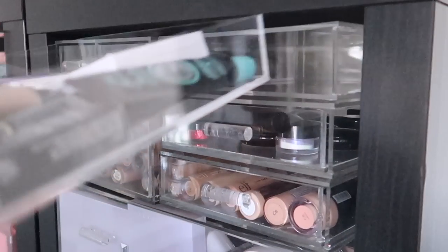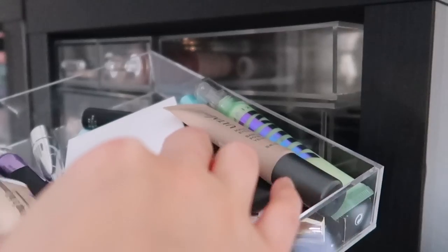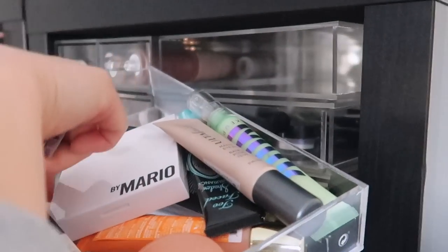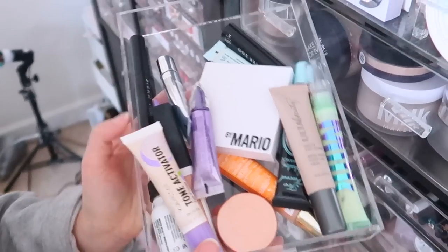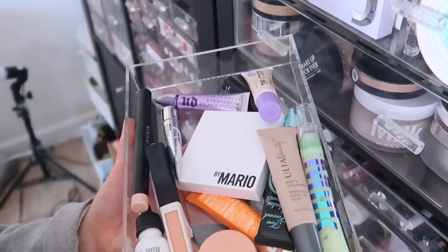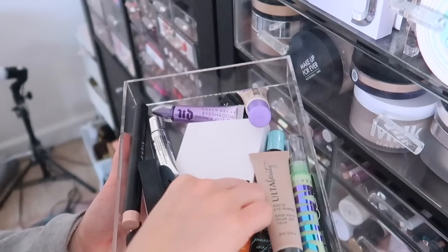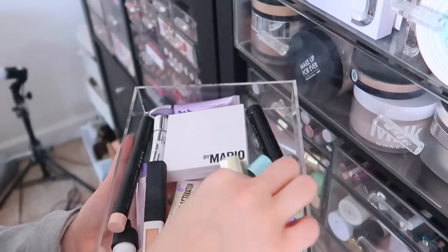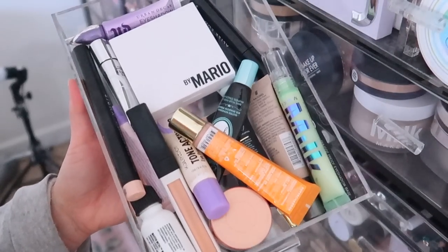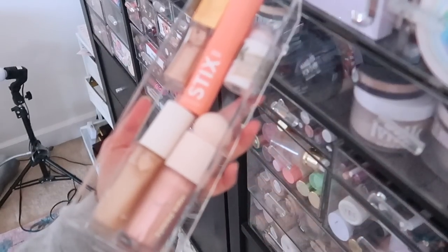Over here I have a lot of mini drawers. This is my eye primer and under eye corrector drawer — a mixture of both. I have everything from Milk Makeup, Ulta Beauty, Too Faced, Kaleidos, Urban Decay, ABH, and Sigma for eye primers, and then under eye correctors — NARS, Becca (RIP), and a Milani under eye corrector. Basically eye base products that go down before other eye products.